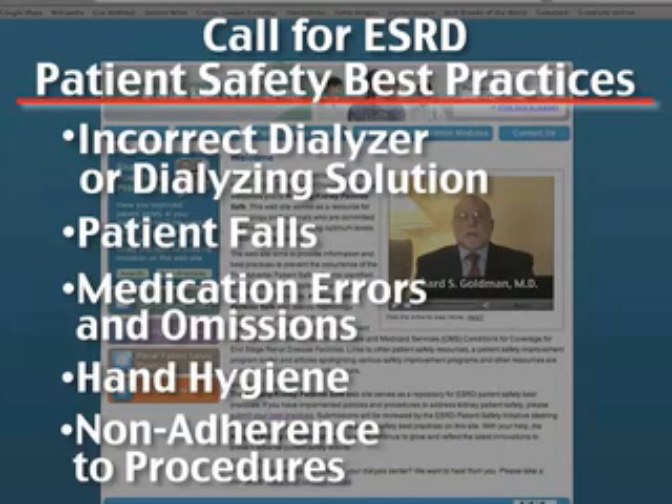Your participation will enable us to establish a clearinghouse of best practices on the website for the benefit of nephrology professionals and patients across the country.